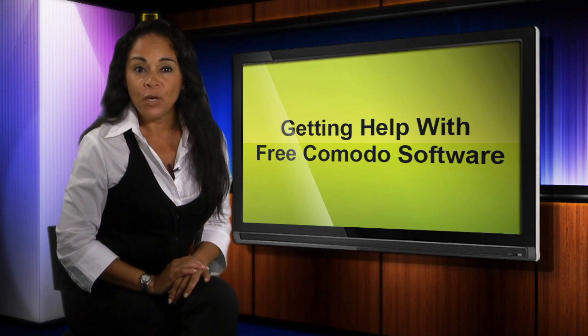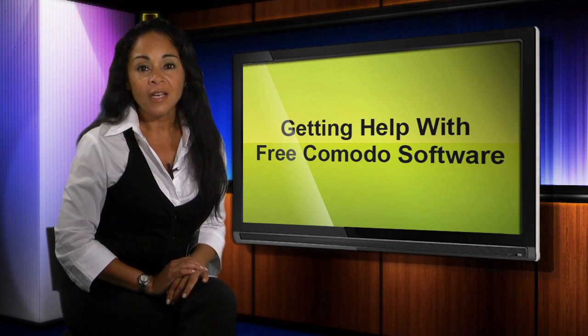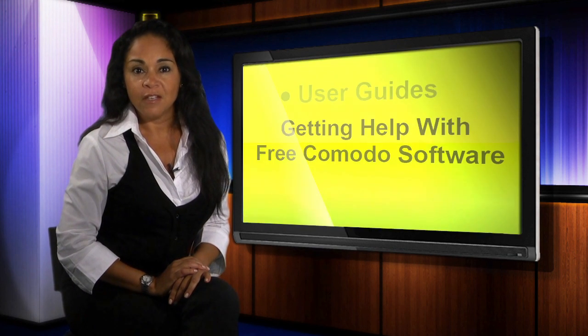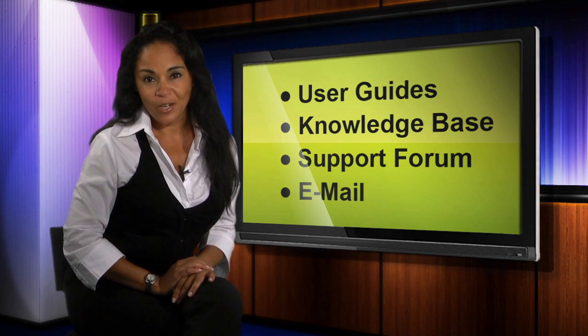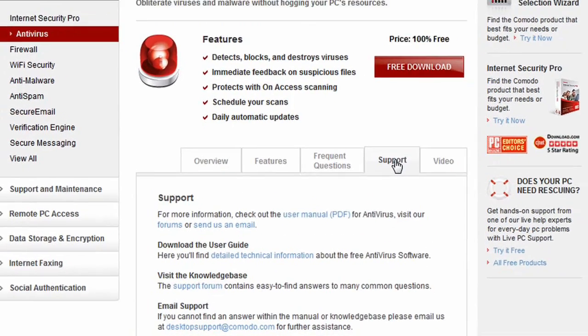To that end, we provide a range of support resources to provide the assistance you may need to install, configure and use our software products. For our free products, that support consists of in-depth, informative user guides, our support website knowledge base, our support forum and email support. You'll find links to these resources on the product page at Komodo.com.